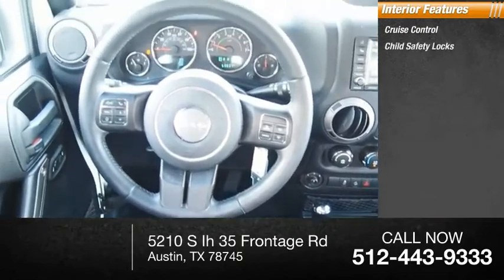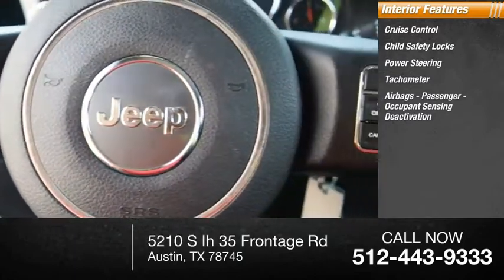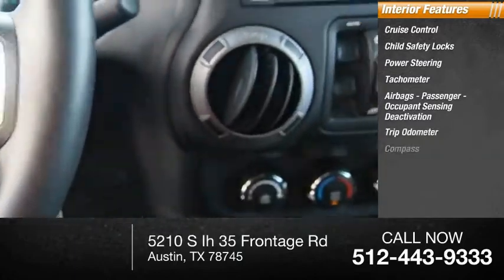Inside you'll find cruise control, child safety locks, power steering, tachometer, airbags, passenger occupant sensing deactivation, trip odometer, and compass.